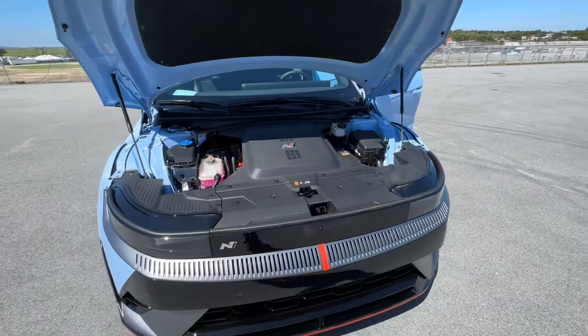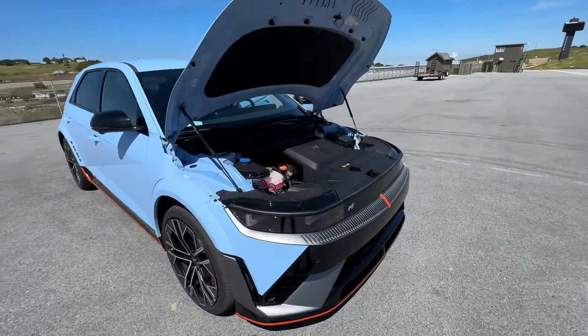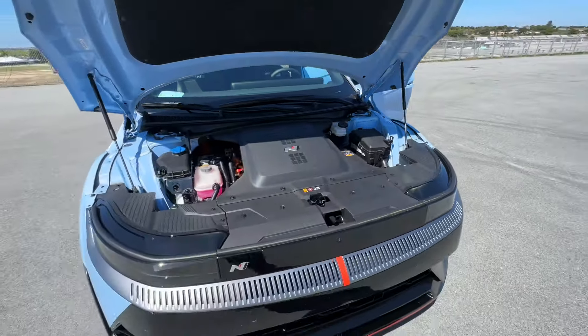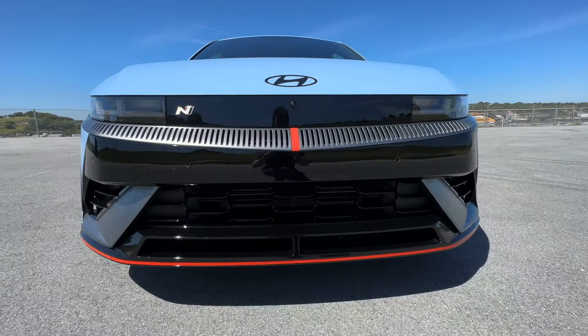A lot of times in EVs the front area is reserved for a front trunk or frunk, but Hyundai has decided to put all of the electrical components in the front end — components that would be smashed into random bits in the interior — because most people don't even use their front trunk.